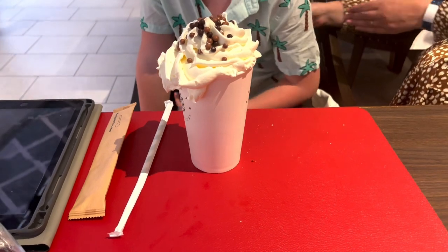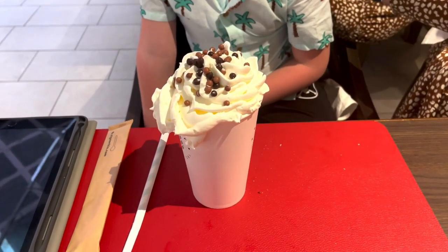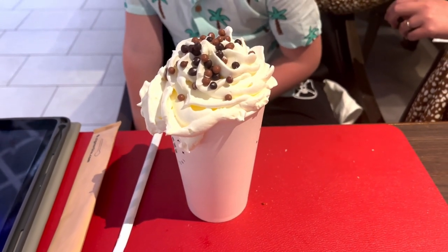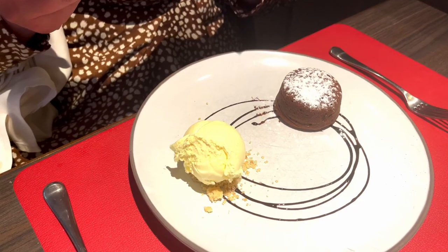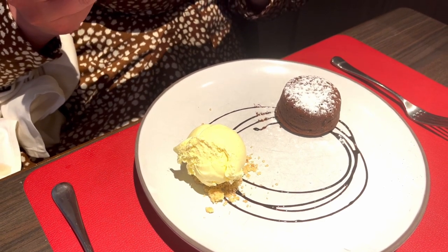The kids had the peanut butter milkshake, which they said was yummy. You can get peanut butter and also a strawberry one. Don't forget to follow us on Twitter for live updates, Instagram, and we also have some funny videos on TikTok — Cruising with the 4Bs.